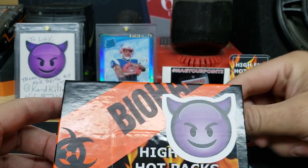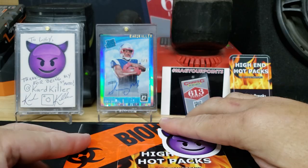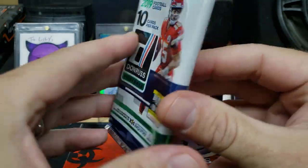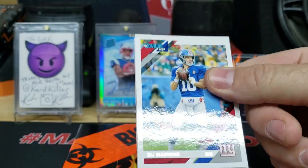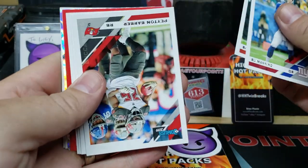I'll open the hobby pack first and then let my daughter Lily pull out the actual mag hit from Cardkiller. Here's the pack of cards that came with it — we got some Don Russ here, not my favorite product, but that's okay. We're gonna rip this first, maybe we got some cool inserts — the inserts are pretty shiny.